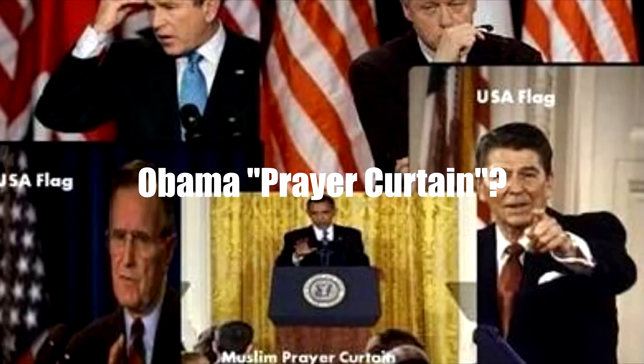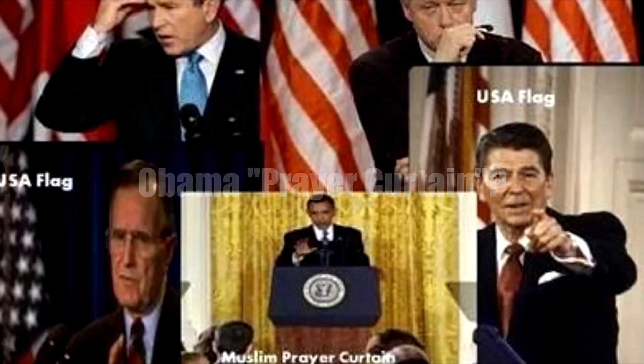A graphic circulating online claims that President Obama removed flags from the White House and installed a so-called Muslim prayer curtain. The graphic compares a photo of Obama standing in front of the curtain and contrasts that with photos of past presidents standing in front of American flags. So is this true?